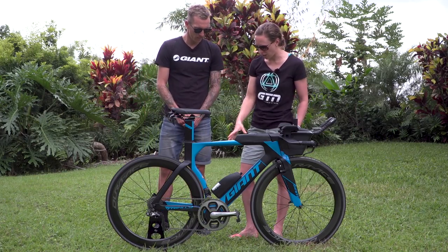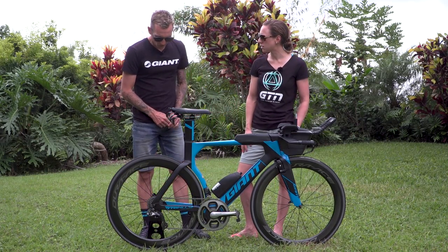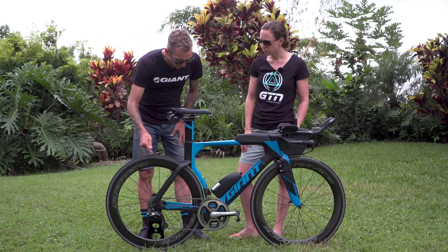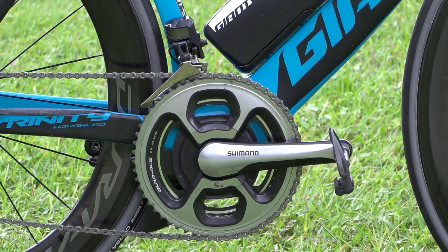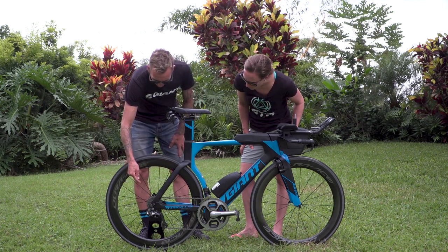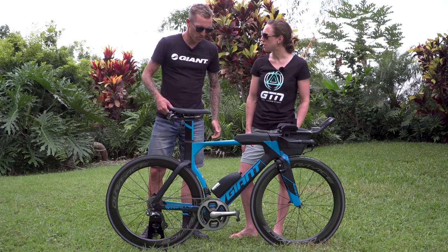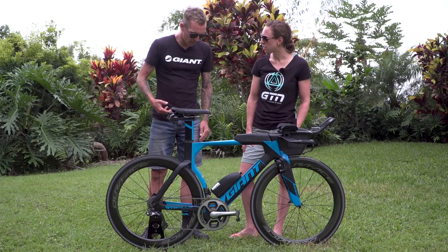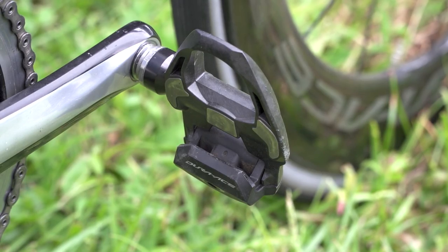Can you talk us through your groupset? I run the new Dura-Ace. I've got the older Dura-Ace cranks because I run the SRM power meter, so I have a 55-42 chainring setup. On the back I have an 11-28 cassette — I have the 28 because I like to spin a little more. I like to keep my cadence around 90 to 95. I also have the new Dura-Ace pedals.